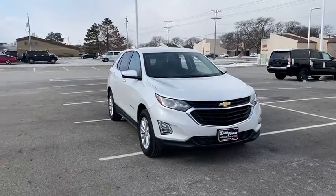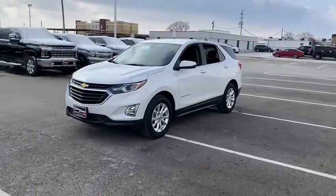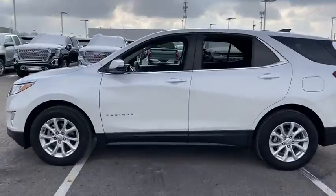Stop by and take a look at the 2018 Chevrolet Equinox. Fuel efficiency, safety, and value equals the Chevy Equinox. This vehicle has less than 25,000 miles.